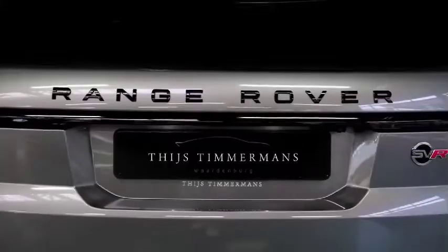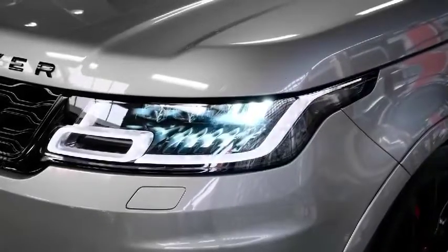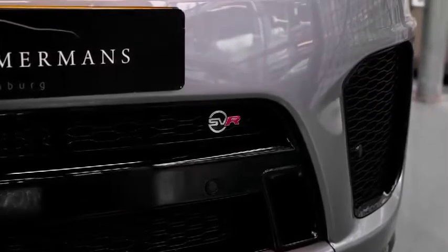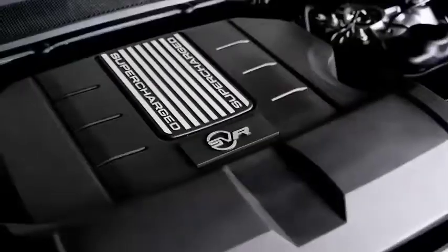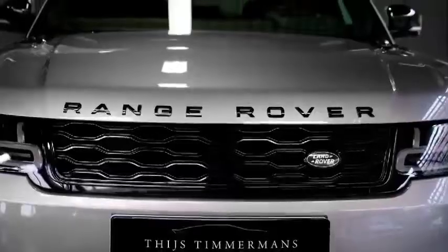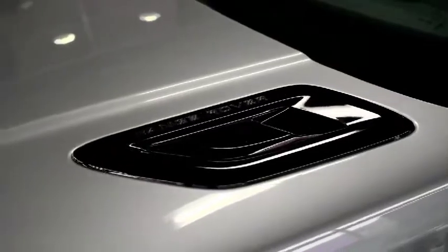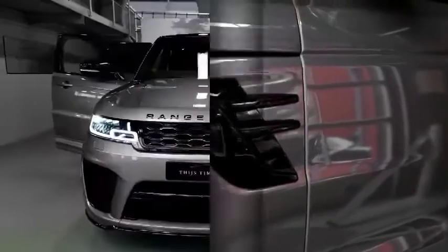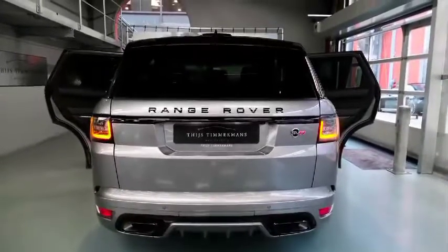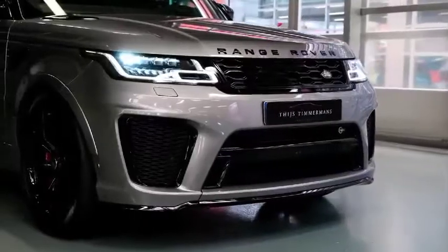Tailored design is found throughout every aspect of the Ultimate Edition. The vibrant exterior color options include Maya Blue Gloss and Marl Grey Gloss, which give a star-like sparkle, or the sleek and stealthy Ligurian Black Satin. On top of the eye-catching colors, the SVR Ultimate Edition was carefully designed by the SV Bespoke team, with black knurled Range Rover lettering on the hood and tailgate, and contrasting Fuji White edging used for side fender accents.